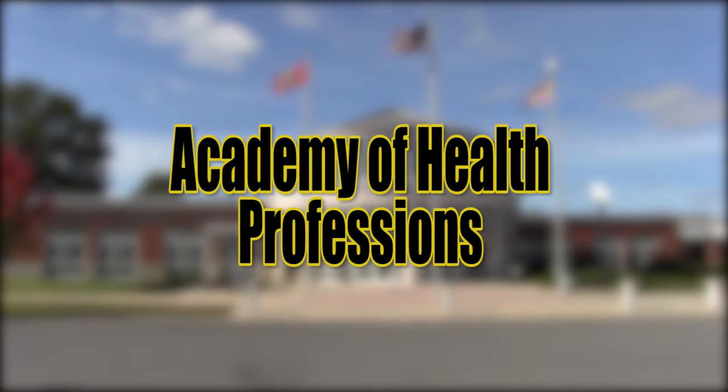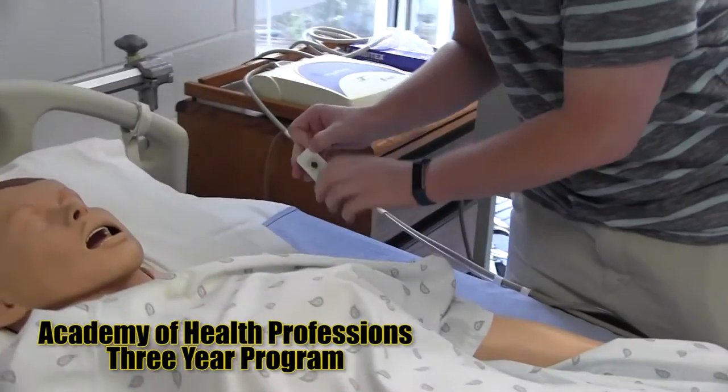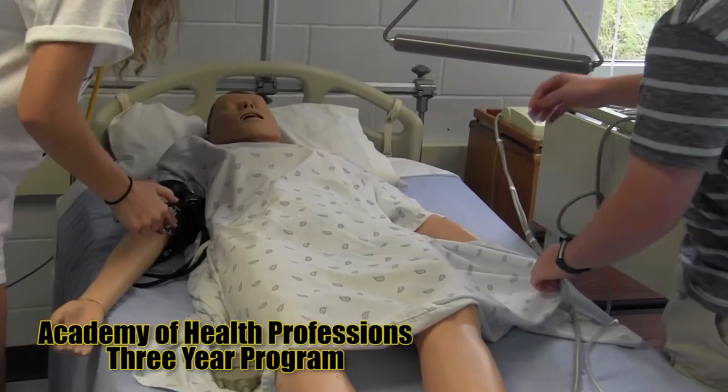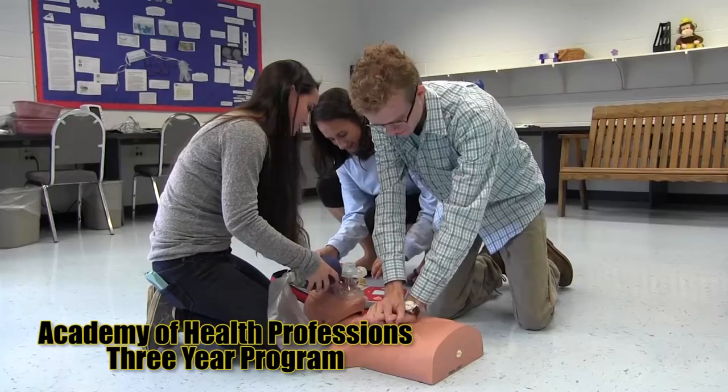The Academy of Health Professions provides skills in the health care field. Each student will gain clinical experience in classroom lab instruction. What is learned will be applied to real-life health care situations during guided lab practice as well as at clinical sites.